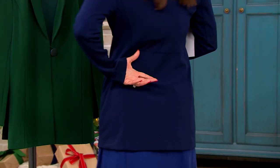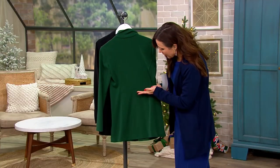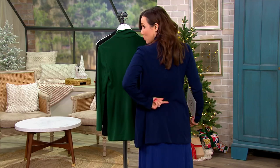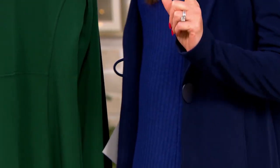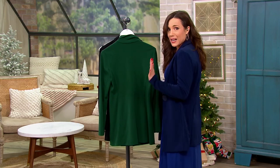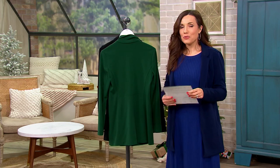I want to show you the back — notice that little seaming detail. It actually tricks the eye into creating more of a narrow waistline. On me, my natural waistline is actually about here, but you'll notice the seam sits up a little higher. Susan does this intentionally: if you put the appearance of the waistline just slightly higher in the back, it actually makes your legs look longer and leaner.